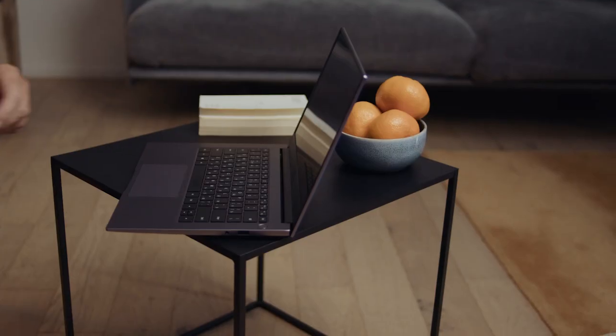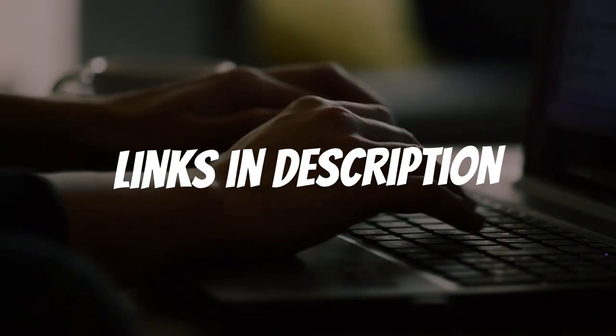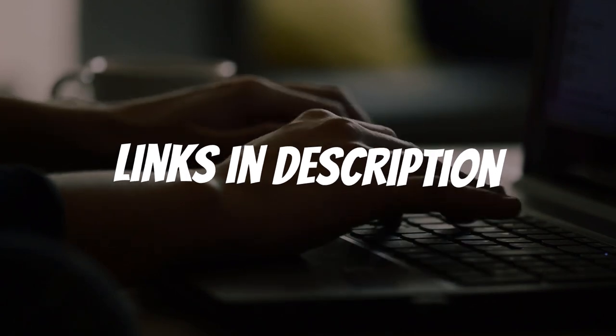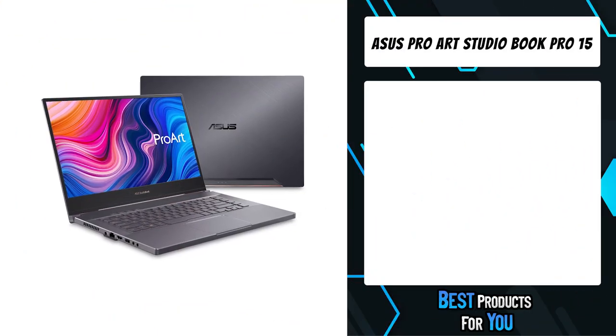Are you looking for a laptop for animation? In this video I will show you the five best laptops for animation based on my personal opinion and hours of research. If you want more information and updated pricing on the products mentioned, be sure to check the links in the description down below.